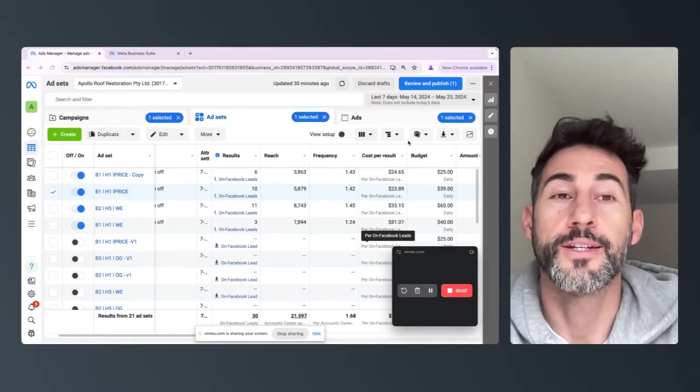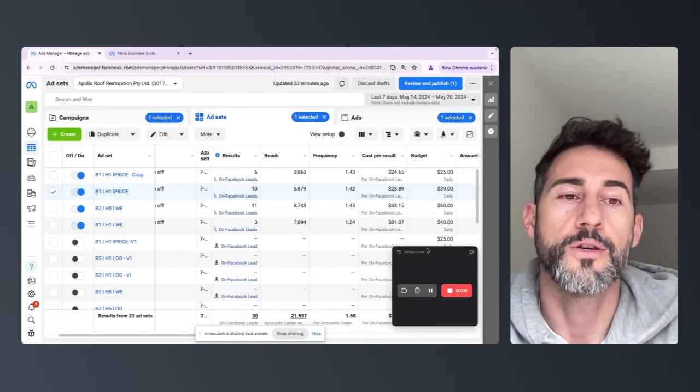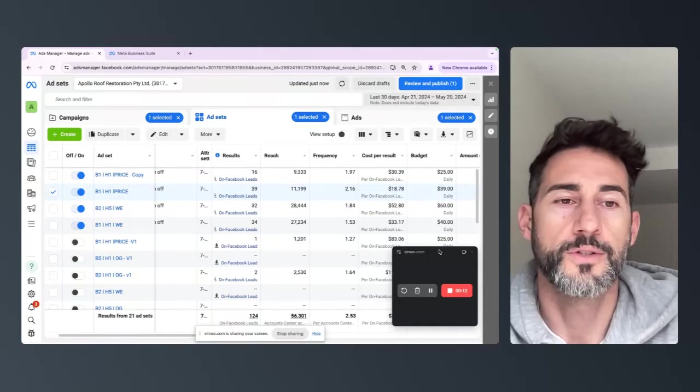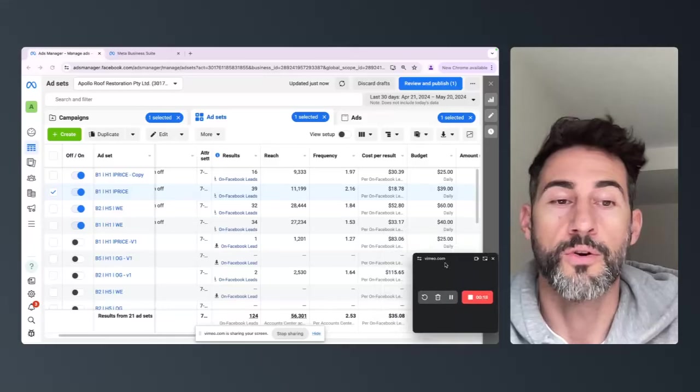What's up, it's Aaron Ware here from Builder Buddies. In this video, I want to show you guys how to generate unlimited leads for your trade business. Here you can see in the last 30 days — I'll just refresh this — we've generated 124 leads and they've come through on an average of $35.